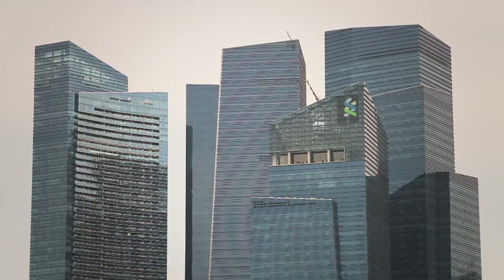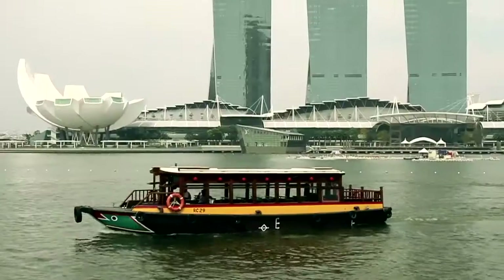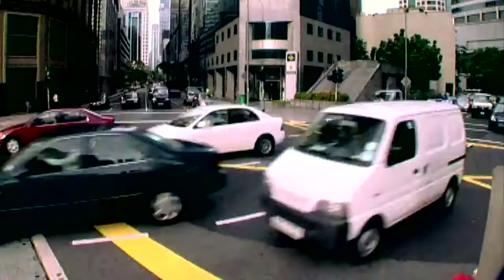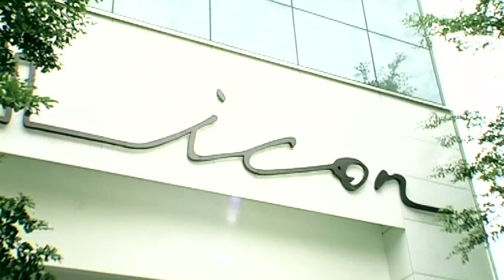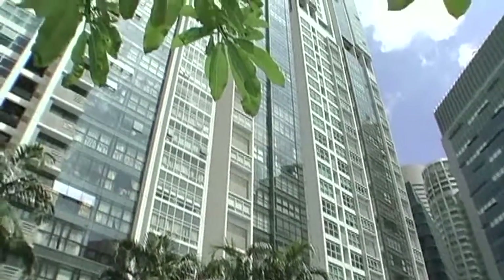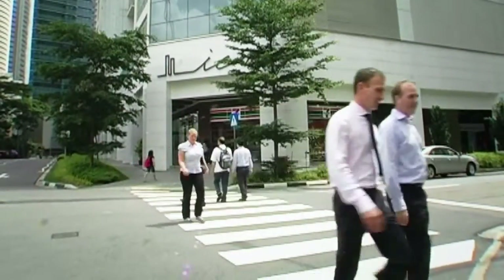Consistent with the Singapore government's vision to inject vibrancy into the city centre, Far East Organisation pioneered inner city living in 2003 with the successful launch of ICON, a residential apartment in the Central Business District. ICON ignited the trend of inner city living.